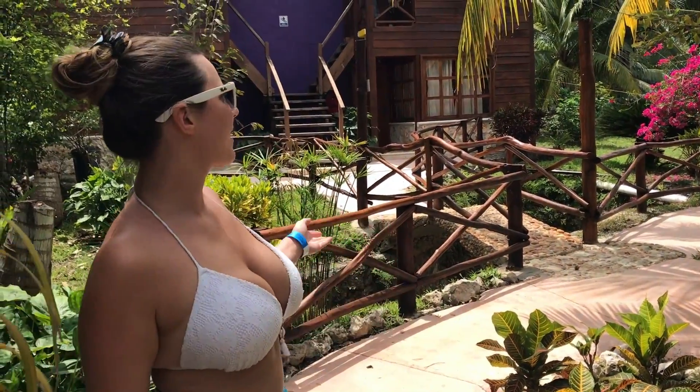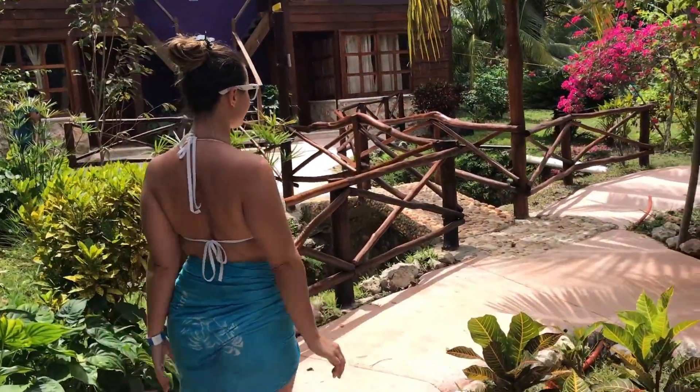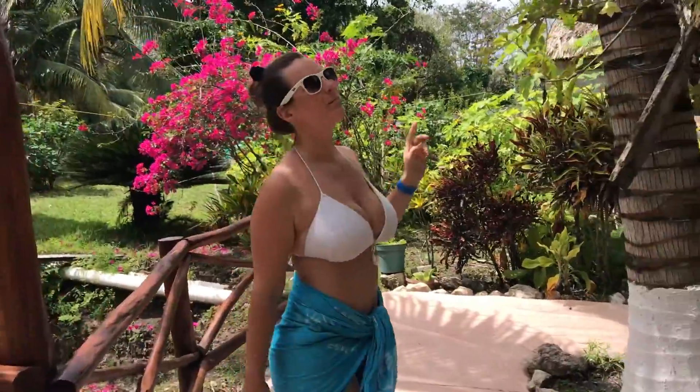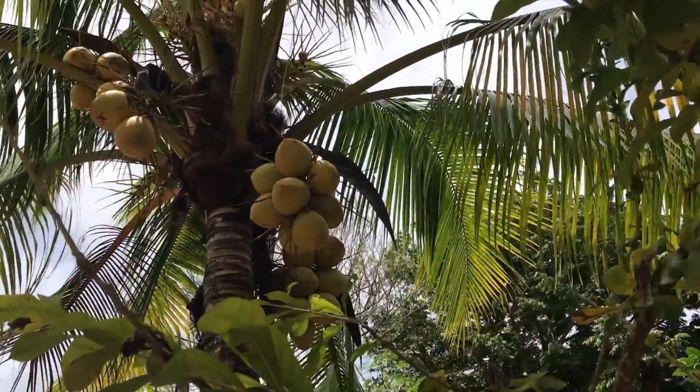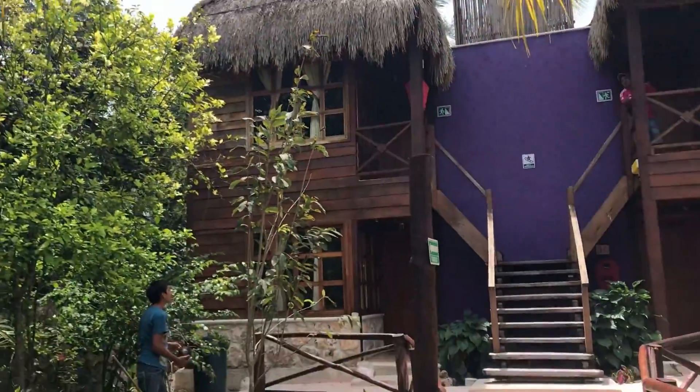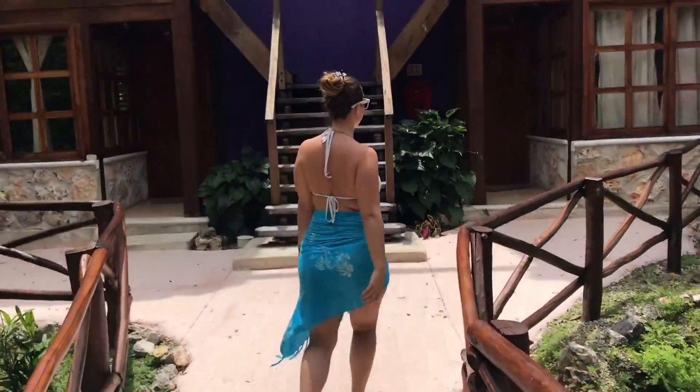Hey guys, hello from Bacalar by the beautiful lakes of seven colors. This is the place where I'm staying — super quiet and relaxing. There's a beautiful garden, the reception over there, and here is the cottage that we have. The cottage is really beautiful and peaceful, and there's actually not so many mosquitoes at all. It's just very relaxing to wake up and be in this garden, far from everything in the city.